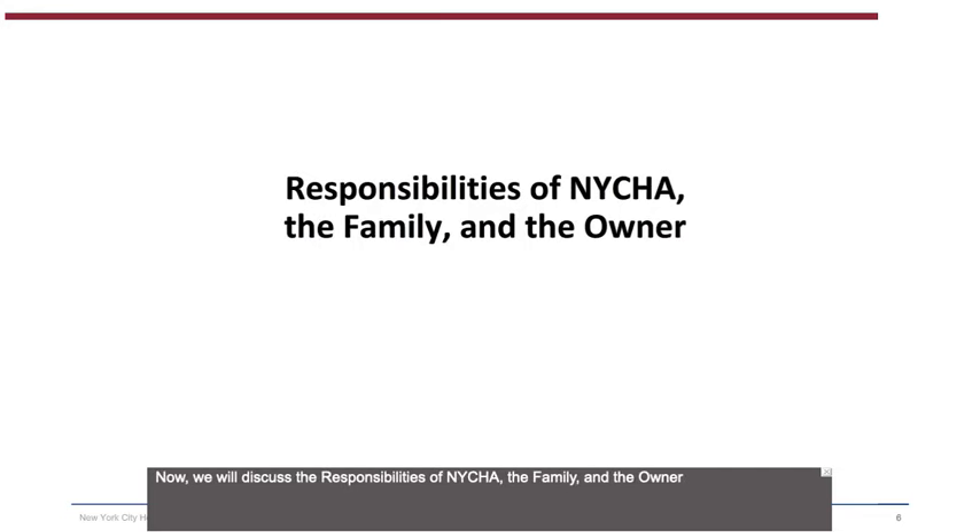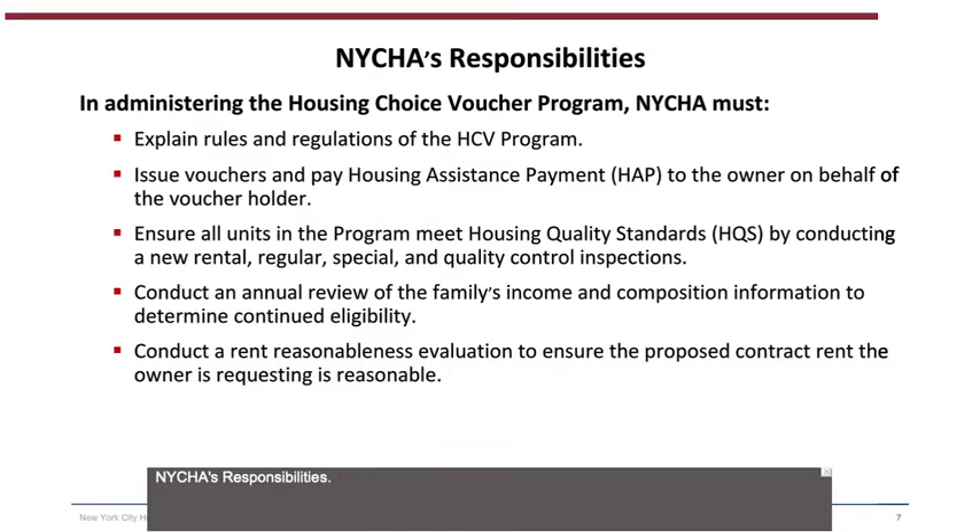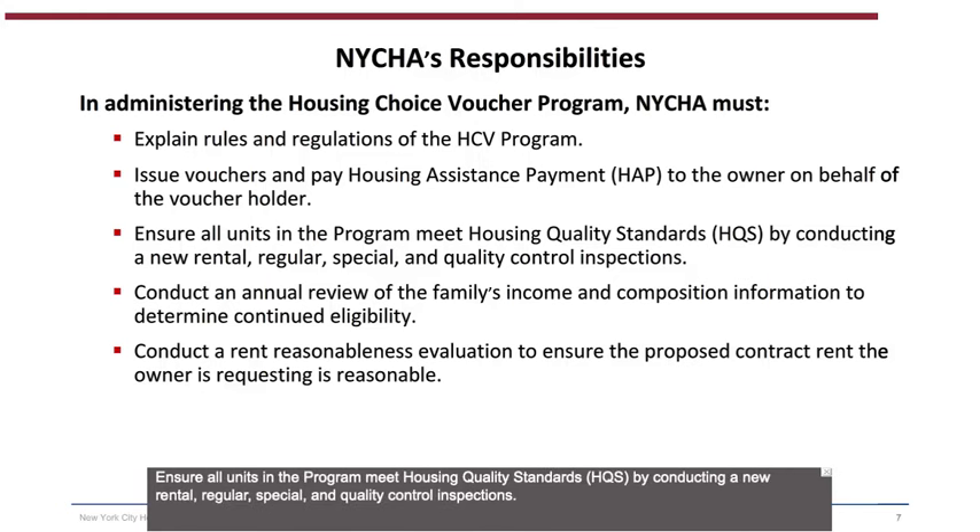We will now discuss the responsibilities of NYCHA, the family, and the owner. NYCHA's responsibilities include: explaining the rules and regulations of the HCV Program; issuing vouchers and paying the Housing Assistance Payment to the owner on behalf of the voucher holder; ensuring all units meet Housing Quality Standards by conducting new rental, regular, special, and quality control inspections; conducting an annual review of the family's income and composition information to determine continued eligibility; and conducting a rent reasonableness evaluation to ensure the proposed contract rent is reasonable.